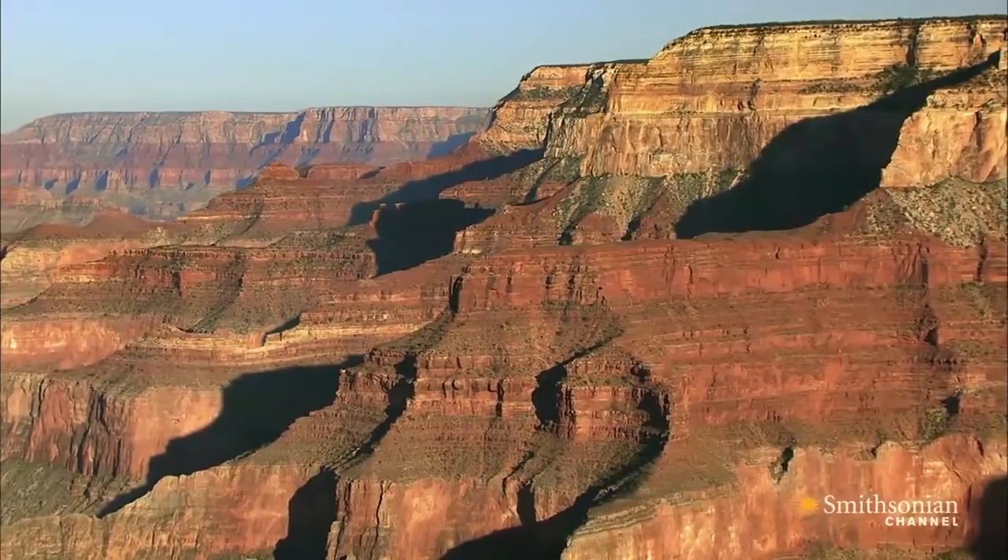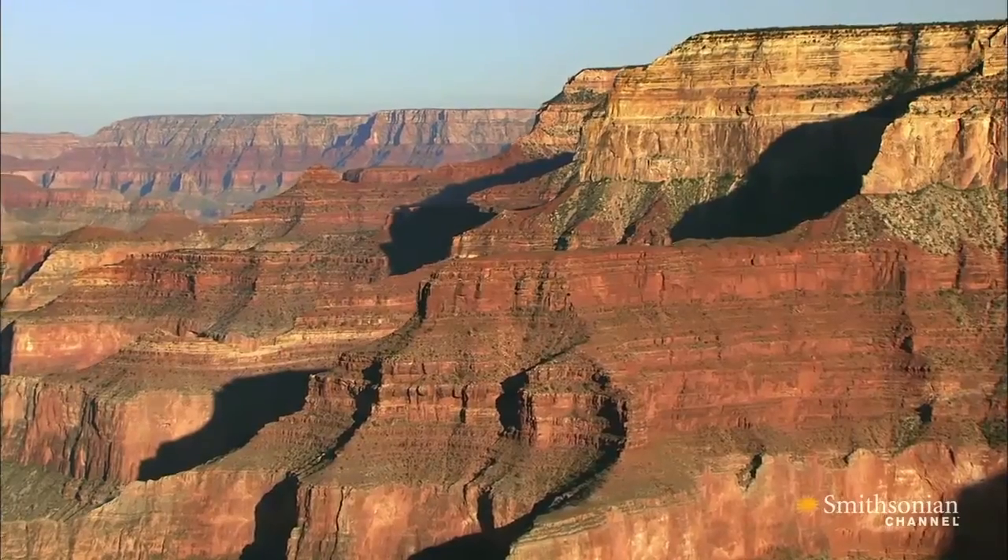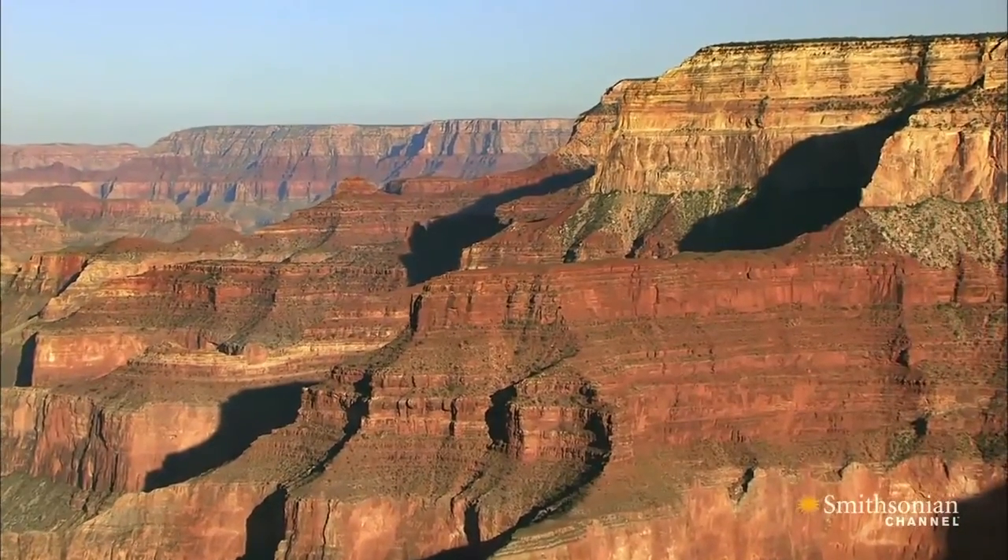Just 250 million years ago, the youngest layer in the canyon's walls was laid down. It's a light-colored stone known as Kaibab Limestone.